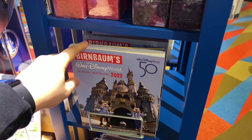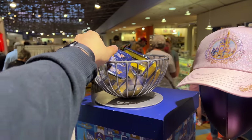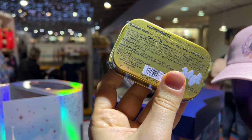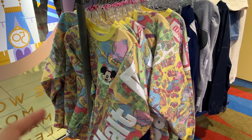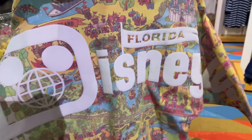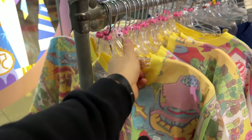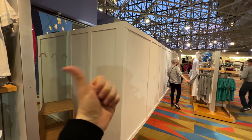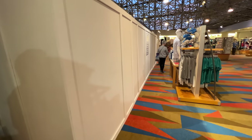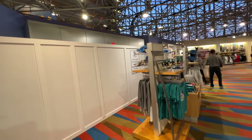Now we're here at the Contemporary Resort. One of my favorite meals to end the night here is the turkey sandwich from Contempo Cafe — absolutely spectacular. Our order is mobile ordered, so just waiting for it to be ready. I'm going to check out some of the merchandise here. You can see some of that rock candy we saw earlier, and I haven't seen this yet — the 50th anniversary mints. These special mints are peppermint, and I'd guess around $7 for them.